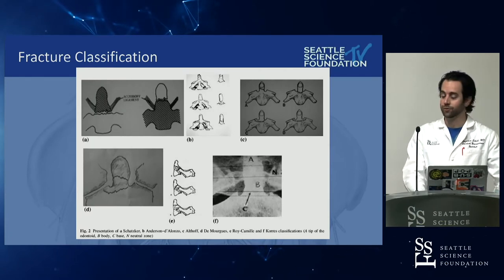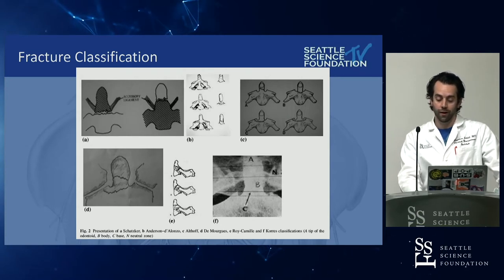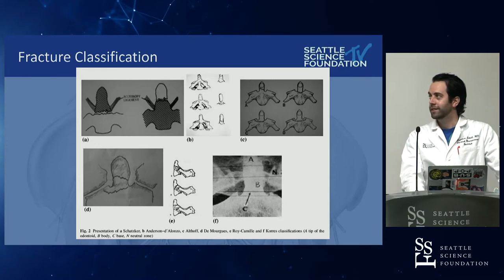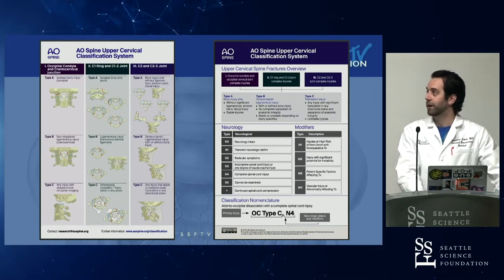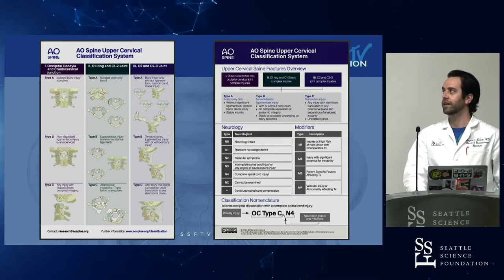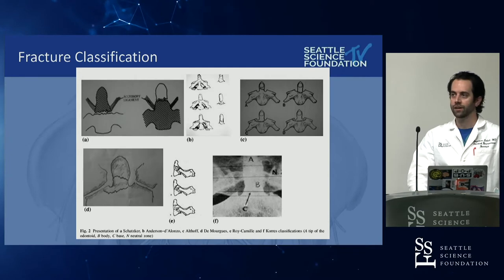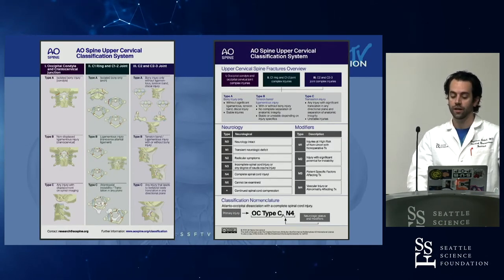Slowly over time, six and even seven classification systems have been published and somewhat validated in the literature. Corse published a review of the previous six — Anderson D'Alonso, Grauer, Roy-Camille, and others. The waters can get very muddy very quickly. That's where the AO steps in with a comprehensive classification system for C2, abiding by the AO principle of looking at A, B, and C: A for bony injuries, B for tension band, and C for vertebral body translation. The goal is to use the same verbiage for research, treatment direction, and outcomes.